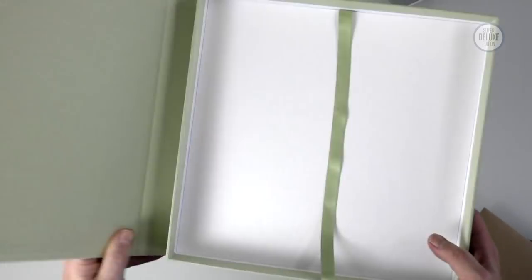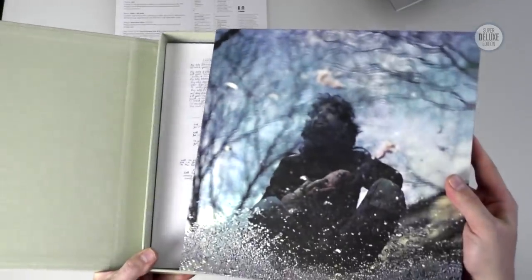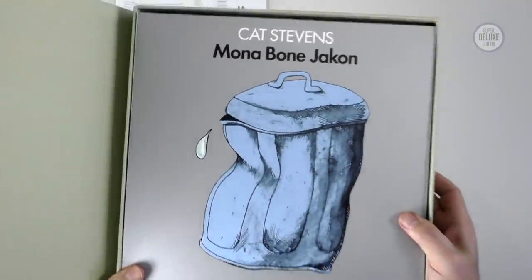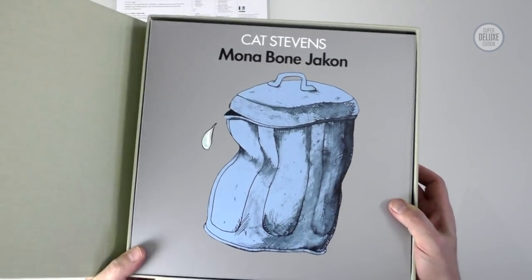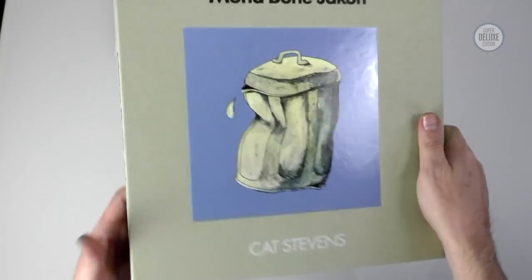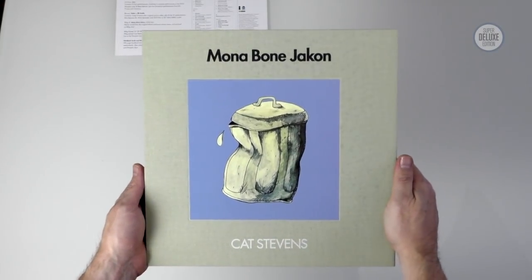So there we have it. Back in the box goes the wallet full of bits, the folio with the discs, the 100-page hardcover book, the etched 12-inch vinyl EP from the festival, and finally the album — the new 2020 mix — sitting on top. It all closes up magnetically. And there's the Mona Bone Jakon Super Deluxe Edition box set. Very, very nice. I'm expecting similar things from Tea for the Tillerman, so let's have a look at that now.